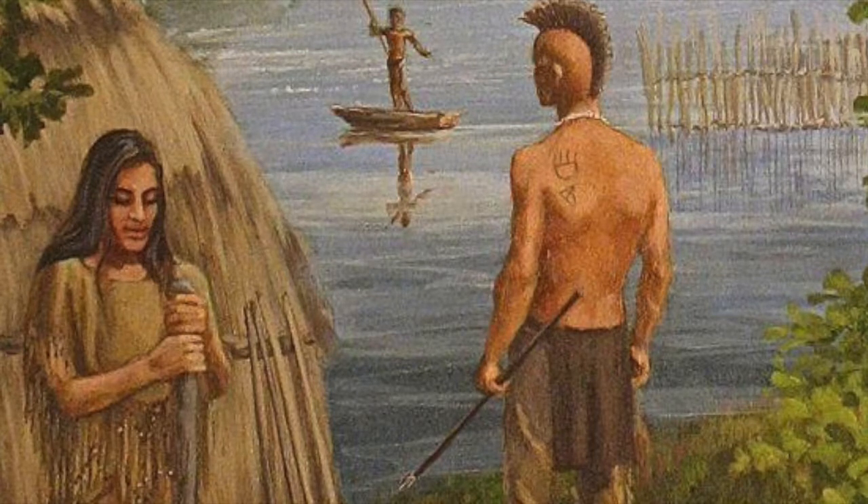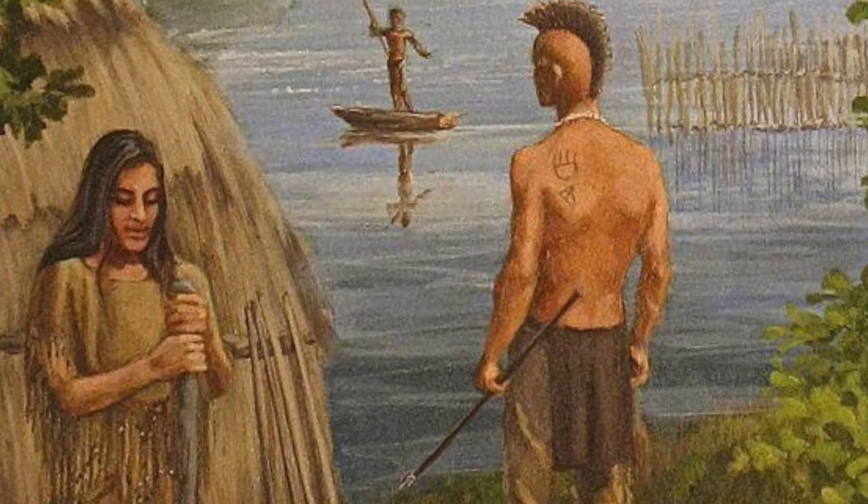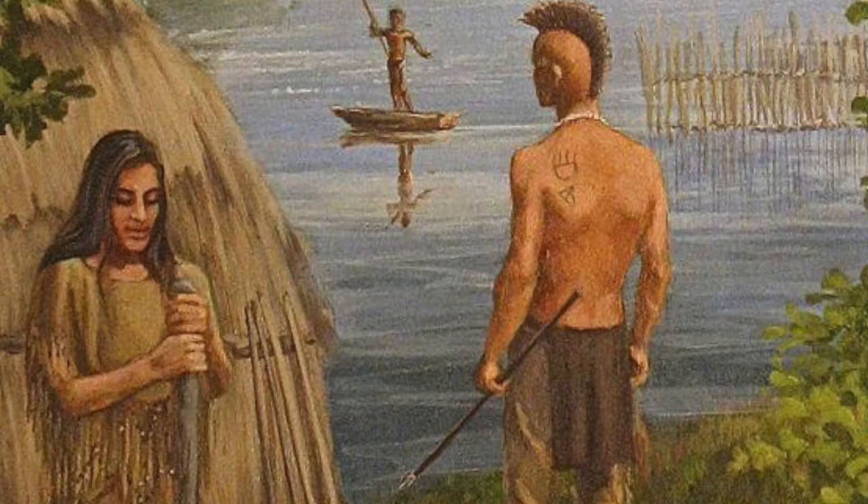The main Native American tribe of Philadelphia would be the Lenni Lenape, or Delaware tribe. They are mainly just called the Lenape, which means 'the people.' It isn't unusual for some groups around the globe to use a name with a common translation. We don't know how long that name has been used, however related tribes use comparable words,